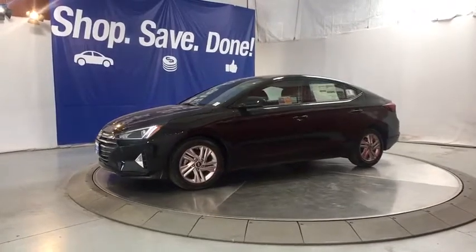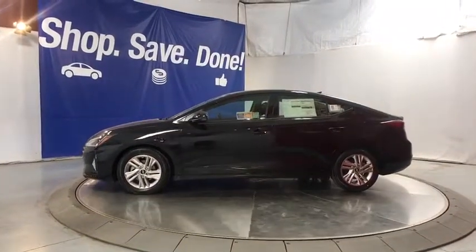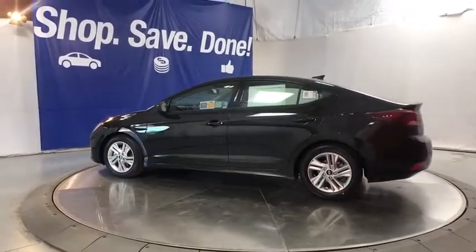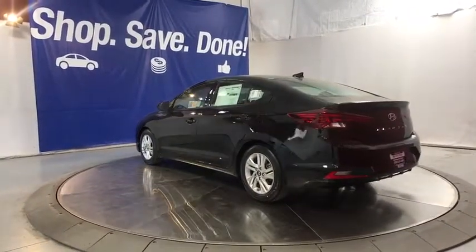Here are some of this vehicle's great options: backup camera, power liftgate, keyless entry, leather-wrapped steering wheel, adjustable steering wheel, power steering, aluminum wheels, ABS four-wheel, cruise control, keyless start, four-wheel disc brakes.